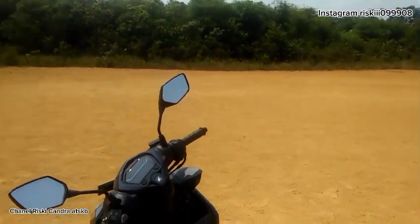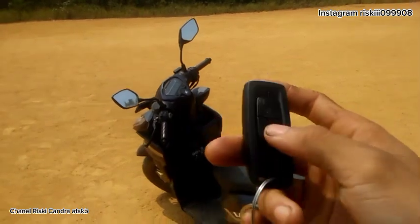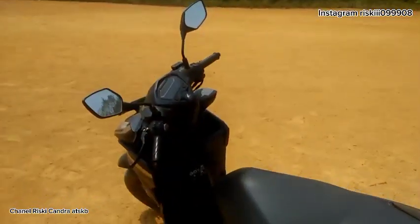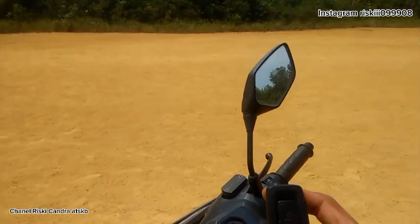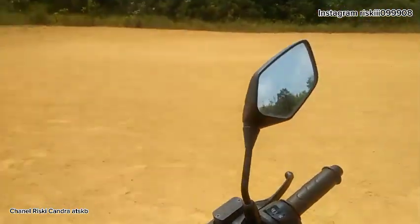Untuk mematikan alarm, cukup tekan tombol ini maka alarm mati dan tidak hidup lagi. Ada juga tombol kunci di bagian ini. Kalau sudah dikunci, tombol tidak bisa ditekan. Ketika indikator warna merah artinya terkunci, kalau warna hijau maka motor bisa dihidupkan kembali.